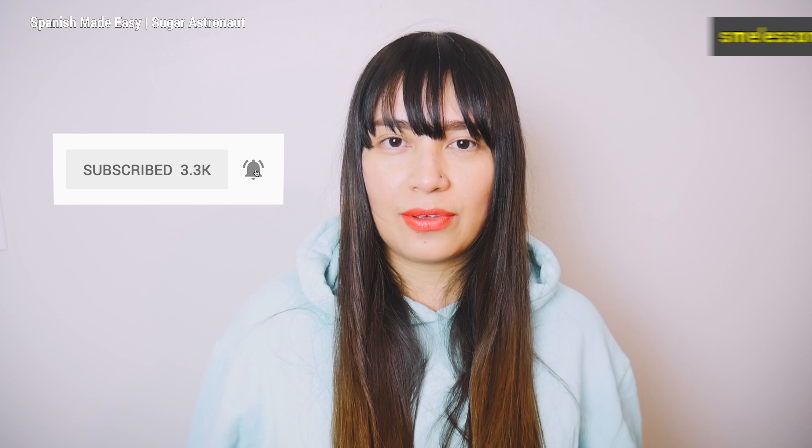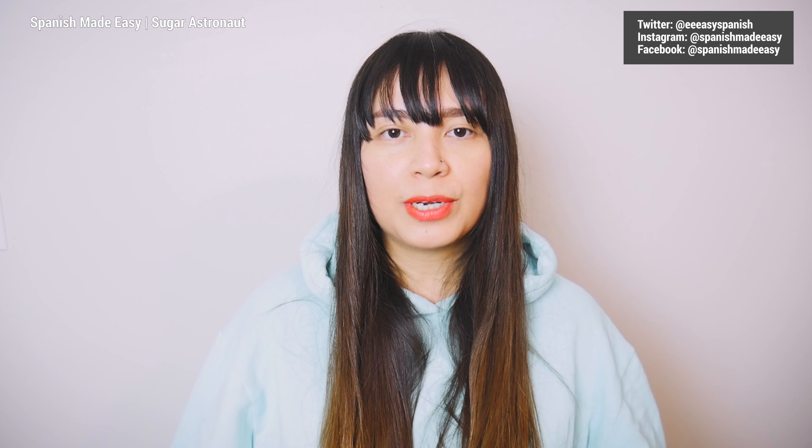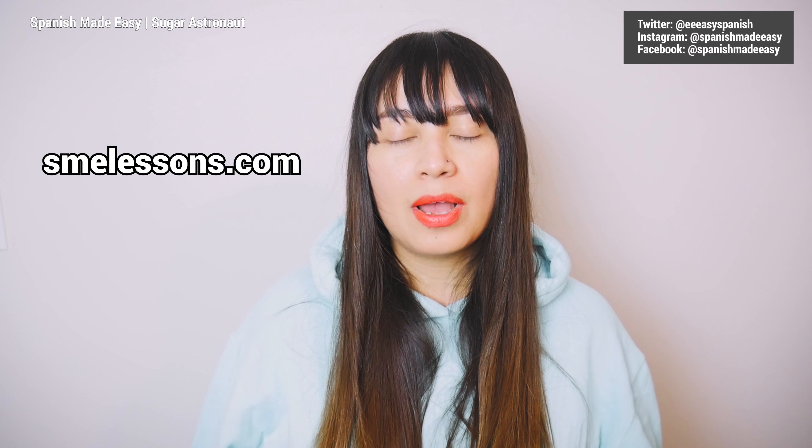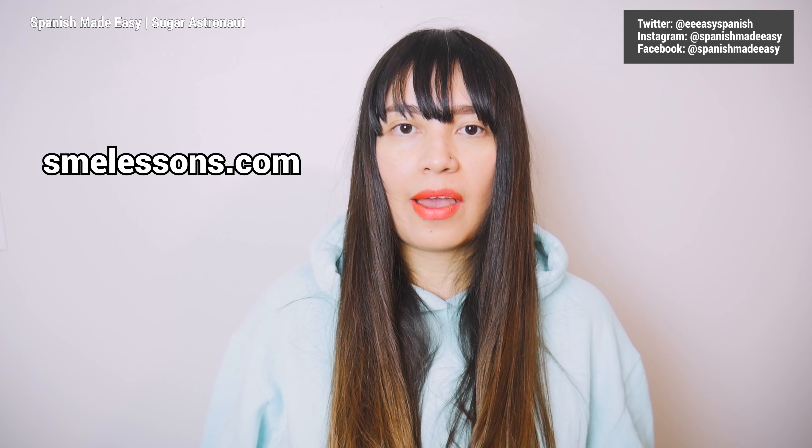That was the word of the day. I hope you liked this video. Don't forget to subscribe and also click on the bell icon so you can get notified every time I upload a video. Support this channel by sharing this video with your friends and by giving the thumbs up. Also, don't forget to go to smelesons.com where I have more lessons about what we talk on this channel. I'll see you next time. Bye!